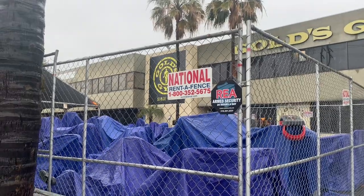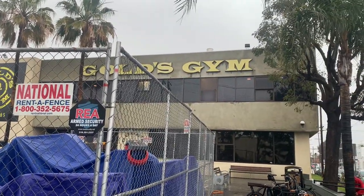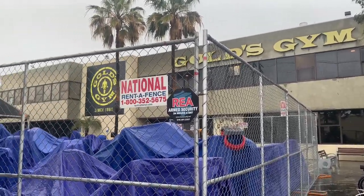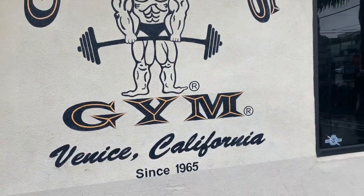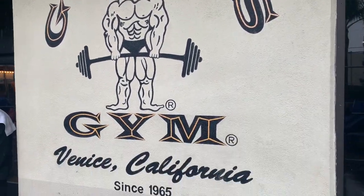It's a very ugly day in LA today, but here we are at Gold's Gym Venice Beach — it's raining and cold, probably in the 50s. But we're still going to work out at the original Gold's Gym, made famous by Arnold Schwarzenegger.